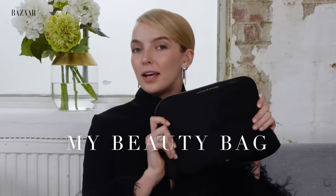Hi everyone, I'm Jodie Comer and I am here with Harper's Bazaar and we are going to take a look inside my beauty bag.